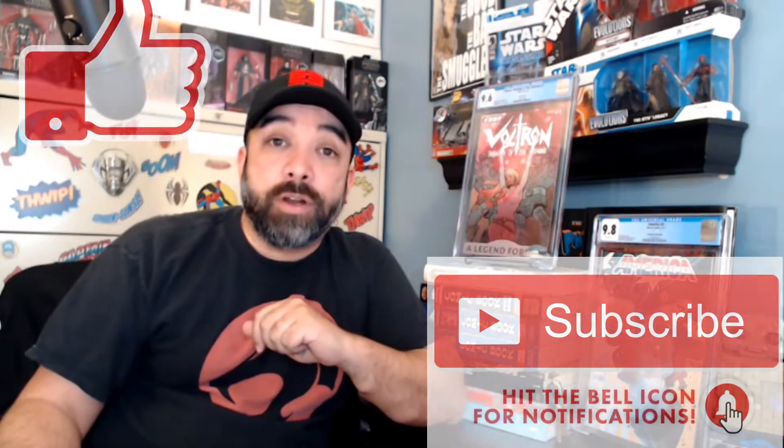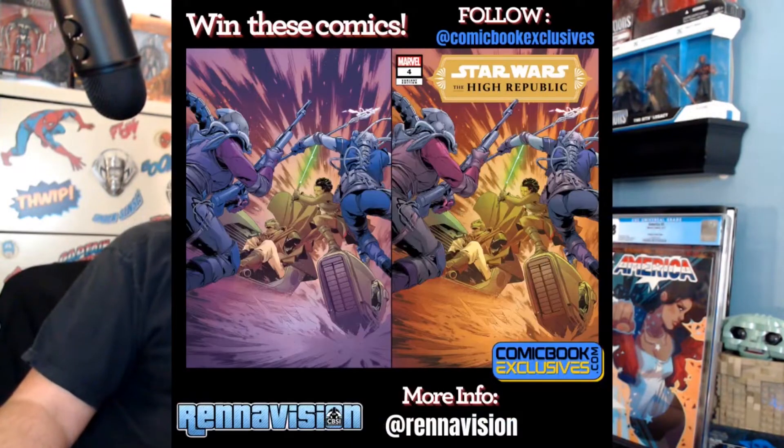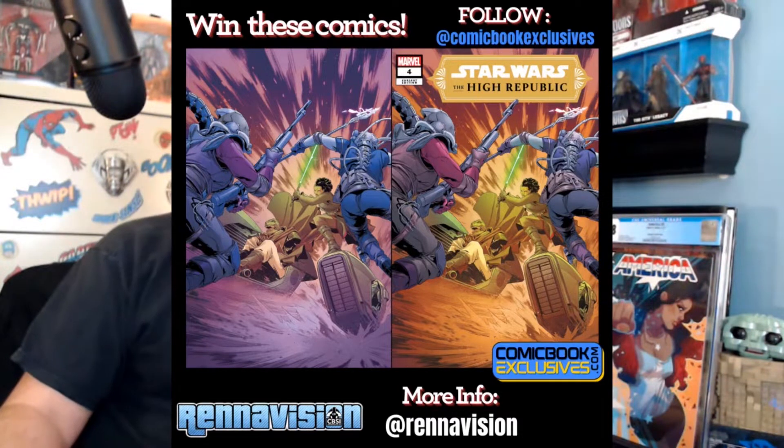Do yourself a favor and go over to my YouTube channel, Renovision, and check out the details on my very first giveaway, where I'm giving away copies of High Republic 4 — those comic book exclusive variants that have been sold out. This is your chance to get yourself a set for doing very, very little. Hit up my channel to get those details and hopefully maybe win yourself some free books. We'll be right back with the dollar books I want to talk about today.